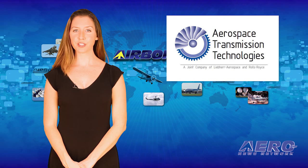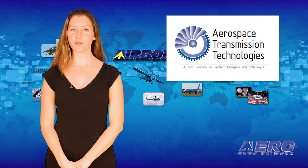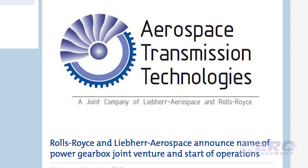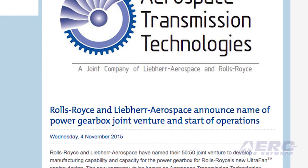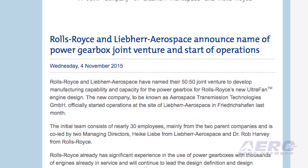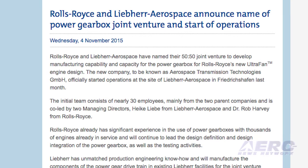Rolls-Royce and LaBerre Aerospace have named their 50-50 joint venture program. The new company is to be known as Aerospace Transmission Technologies. They are developing manufacturing capability and capacity for the power gearbox for Rolls-Royce's new UltraFan engine design.